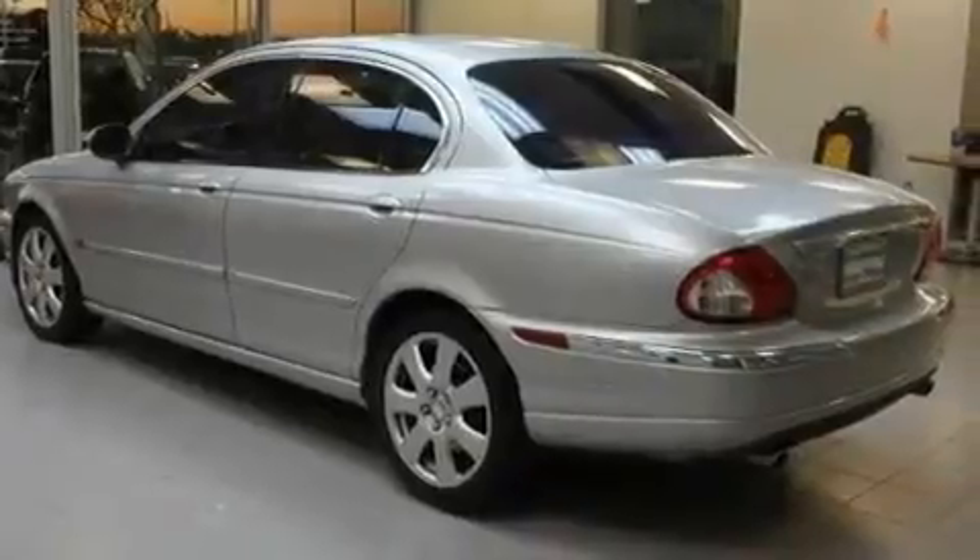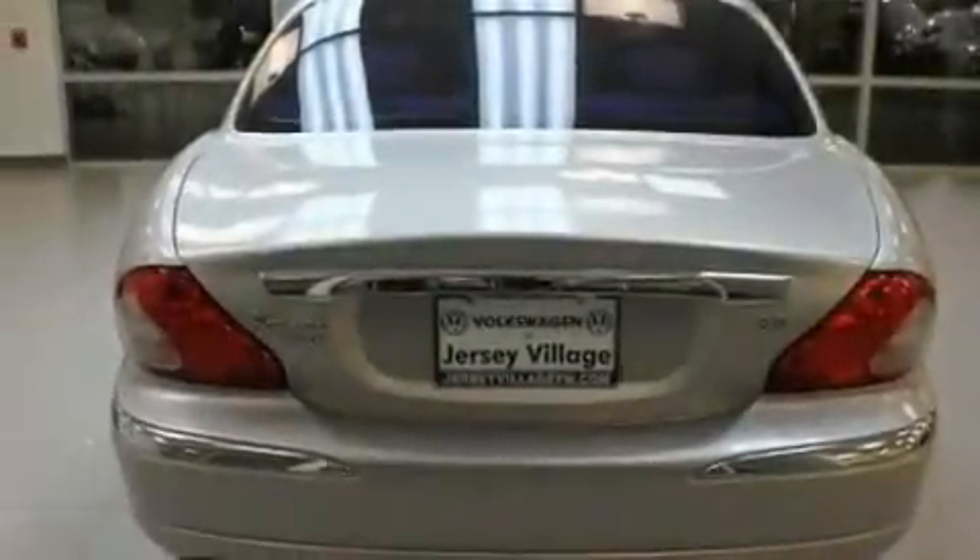Additional features include a passenger side vanity mirror, a security system, an anti-lock braking system, and air conditioning with automatic climate control. This vehicle has fewer than 69,000 miles on the odometer.